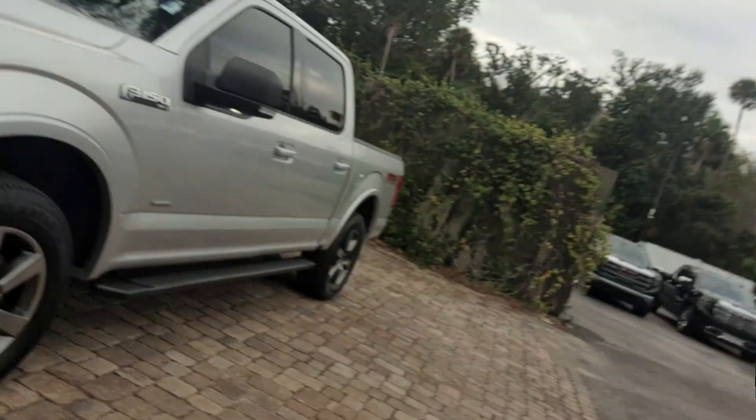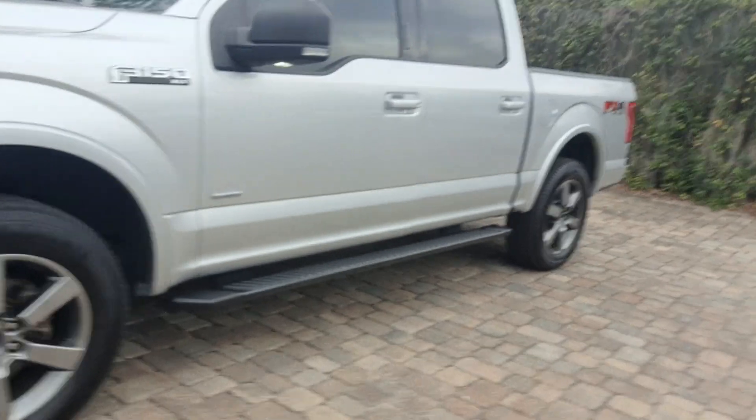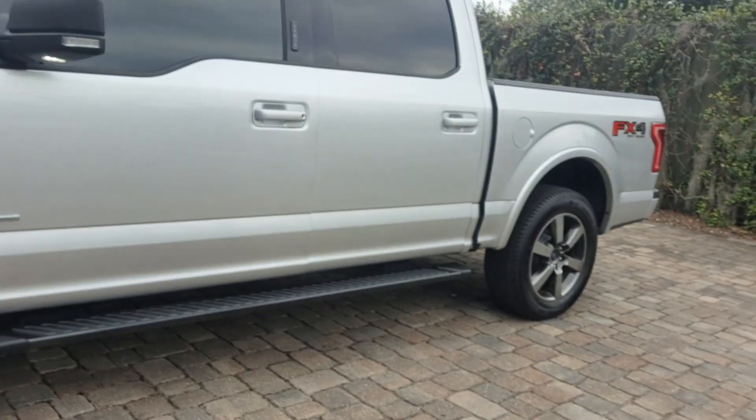Hey Kimberly, it's Jeff in Daytona Beach with the 2017 F-150 — and there it is. It is an XLT FX4 off-road package with EcoBoost motor.